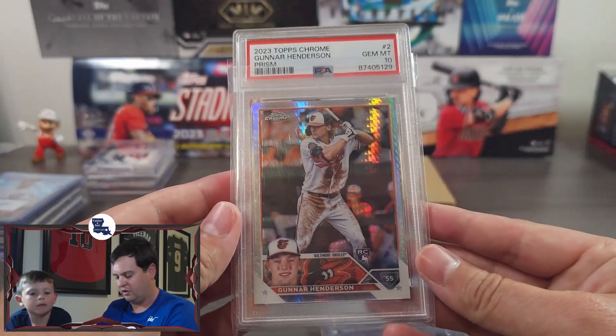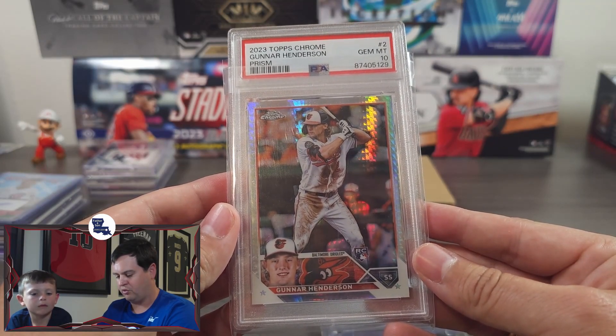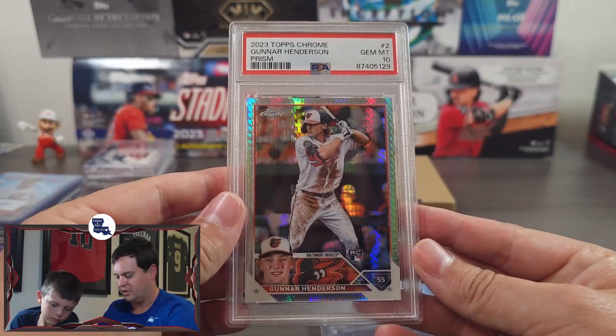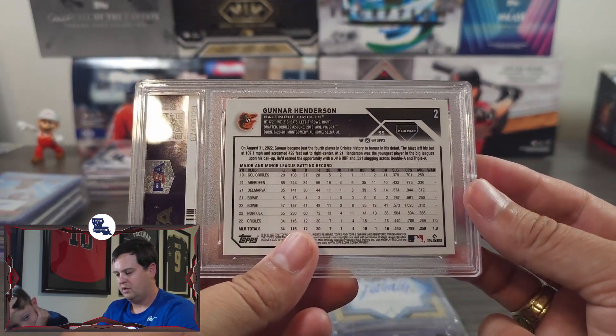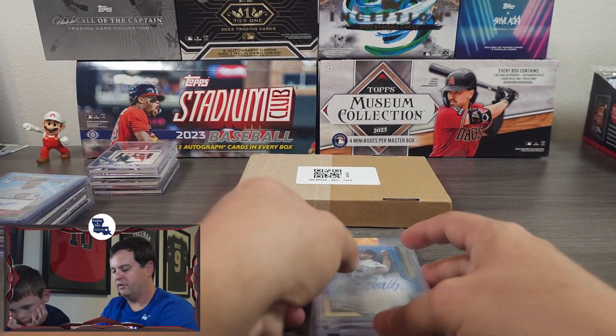Next, we have Gunnar Henderson. This is 2023 Topps Chrome Prism PSA 10 — absolutely beautiful card. Gunnar Henderson has been having an incredible sophomore year and has not slowed down since he won the AL Rookie of the Year last year. Really nice card to have.